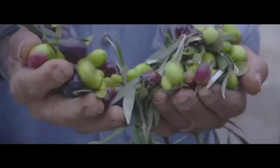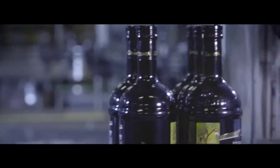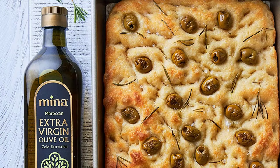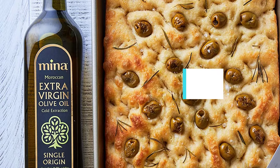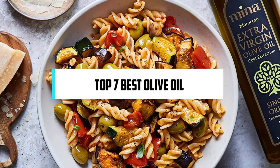Hi! If you are new here, welcome. You are watching Compact Reviews. We aim to update on the latest and best everything to do with cooking and the kitchen. We test them out in real life so you know what they're like even before buying them. In this video, we will discuss the top seven best olive oils. Let's get started.